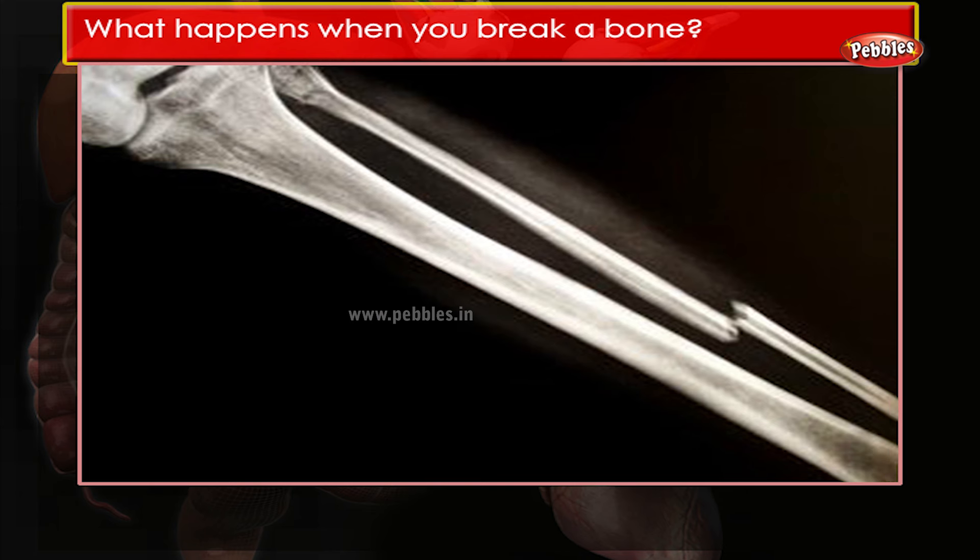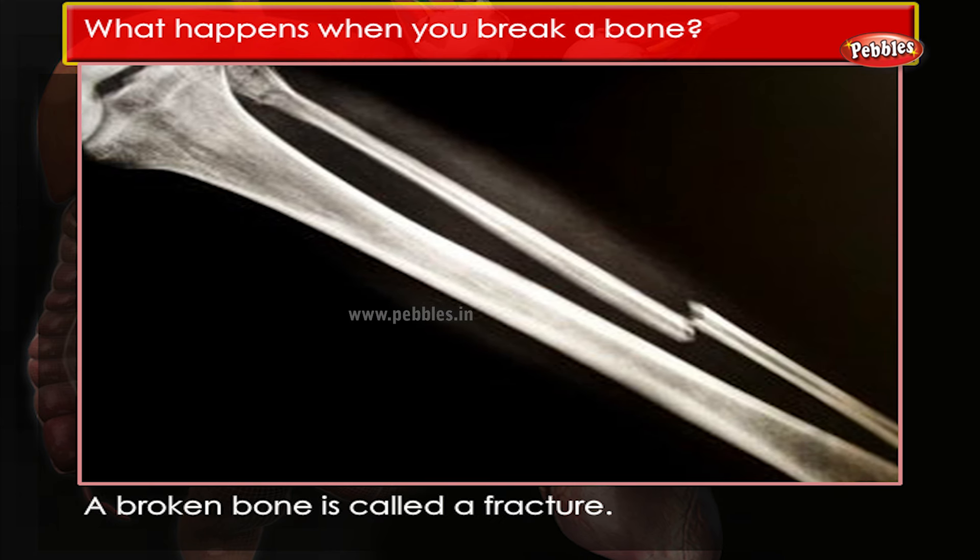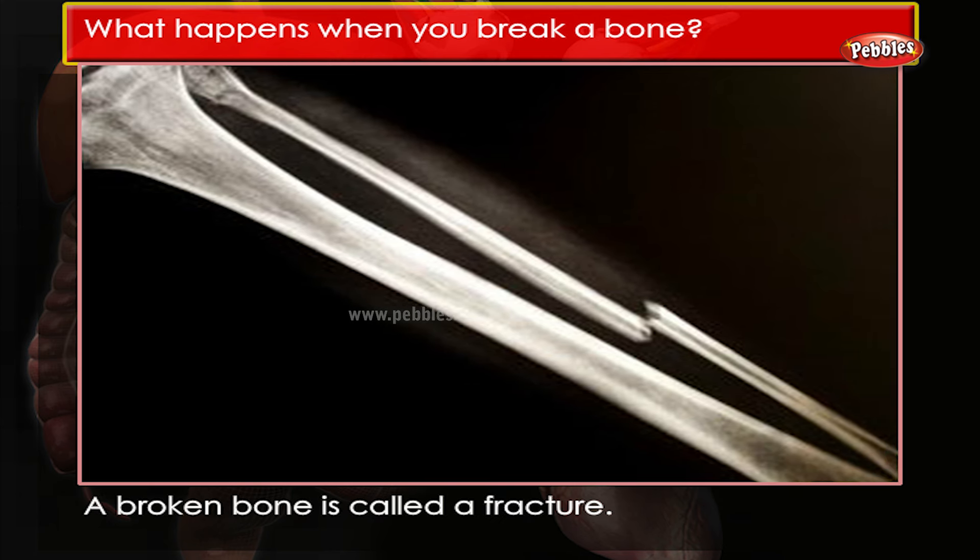What happens when you break a bone? A broken bone is called a fracture.